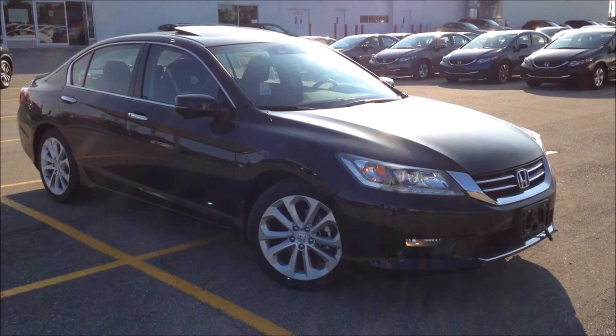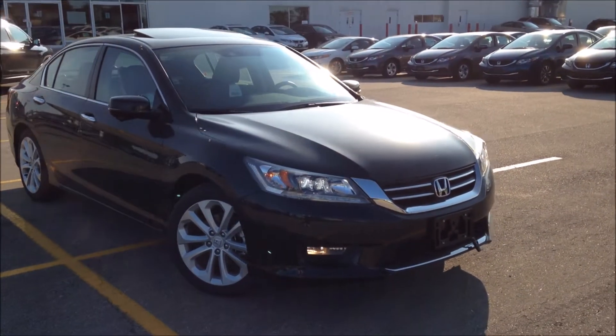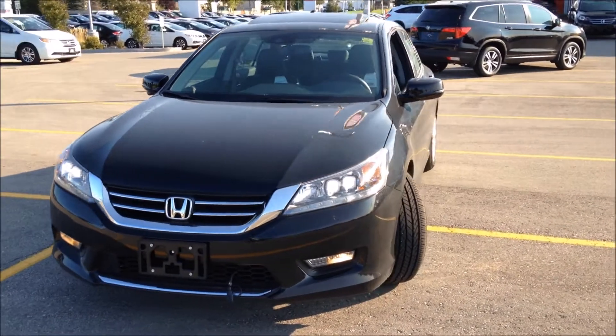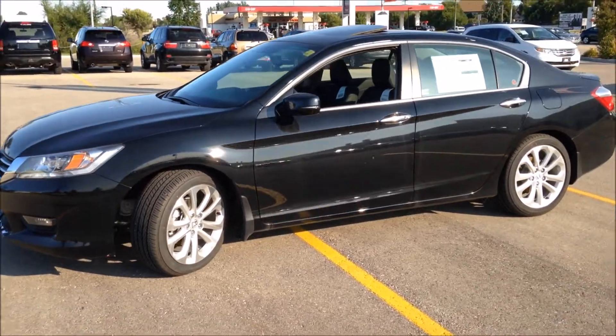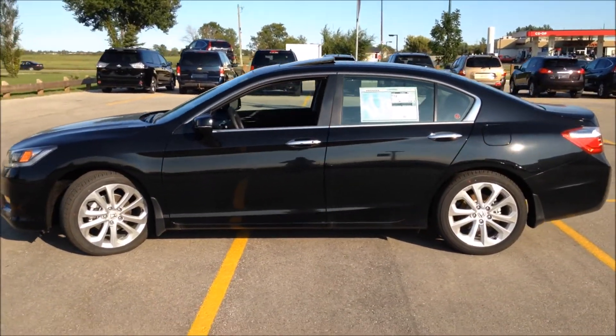Looking at the exterior of the Honda Accord Touring, you have the dual-eyed LED headlights, which sets it apart from every other model in the Accord lineup, as well as the front fog lights, 18-inch aluminum wheels, chrome door handles, and chrome belt line around the windows.